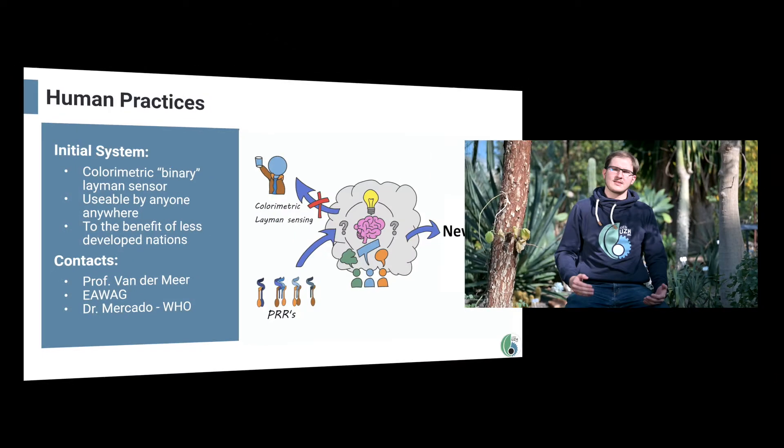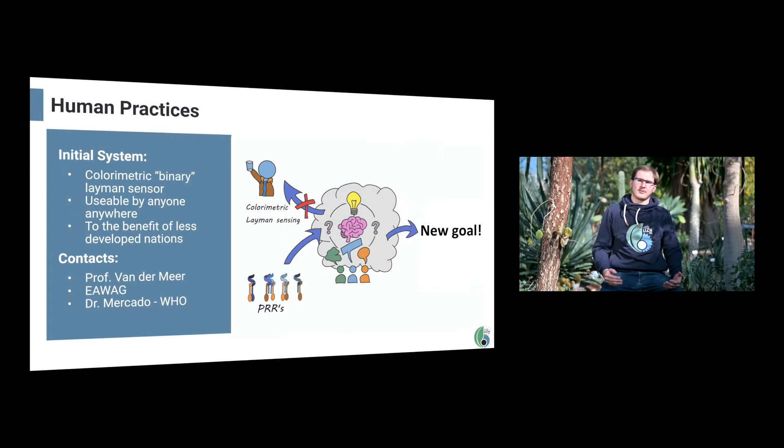To discover how we could make our project solve real issues, we listened to the opinions of many experts and adapted our system with their feedback. To understand our journey in human practices, I have to first introduce you to where we began. Since the beginning we were interested in biosensing as a cheap and simple way to detect environmental pollution, and upon discussion with our lab we decided that PRRs could be a way to achieve this.